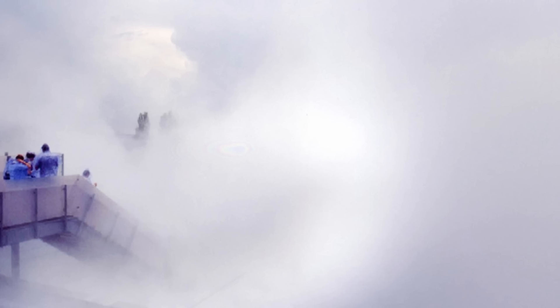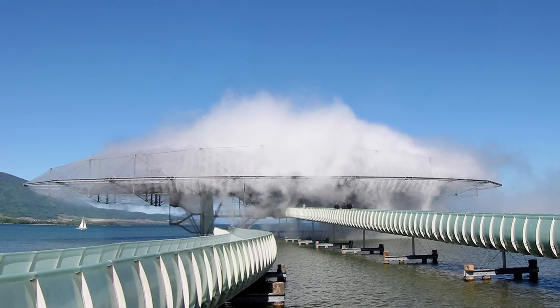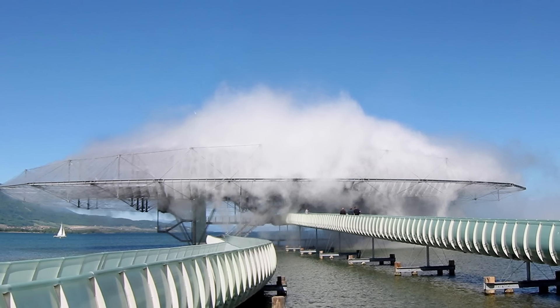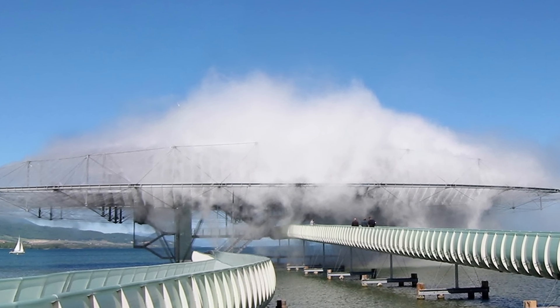The concept behind the Blur Building extended beyond its unusual structure. According to its designers, it was intended to explore themes of dematerialization, presence, and the interaction of humans with the environment. By stripping away visual elements, the architects encouraged visitors to become more aware of their other senses, creating an introspective experience. In a surprising addition of technology, the building also included a 'braincoat' — a wearable piece of technology that collected biometric data from the wearer, such as heart rate and body temperature, and translated this data into a light pattern on the coat, adding an interactive and personal dimension to the experience.